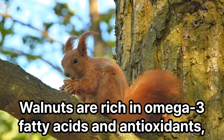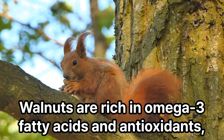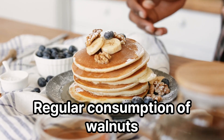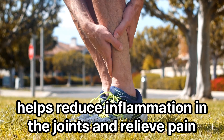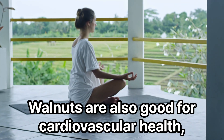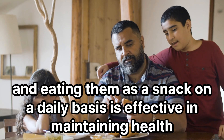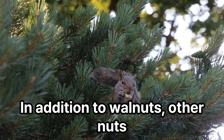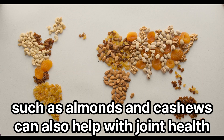Walnuts are rich in omega-3 fatty acids and antioxidants, which support joint health. Regular consumption of walnuts helps reduce inflammation in the joints and relieve pain. Walnuts are also good for cardiovascular health, and eating them as a snack on a daily basis is effective in maintaining health. In addition to walnuts, other nuts such as almonds and cashews can also help with joint health.